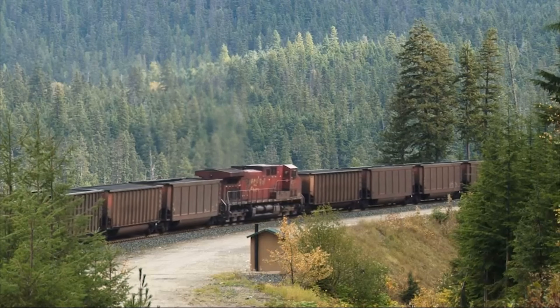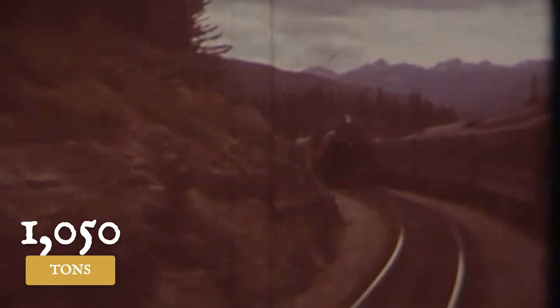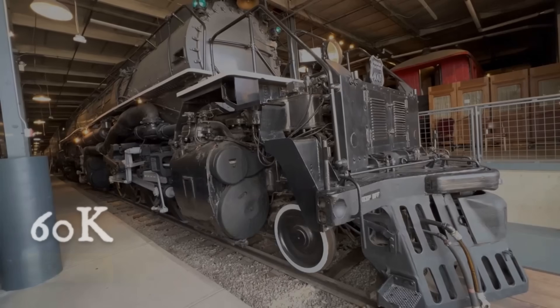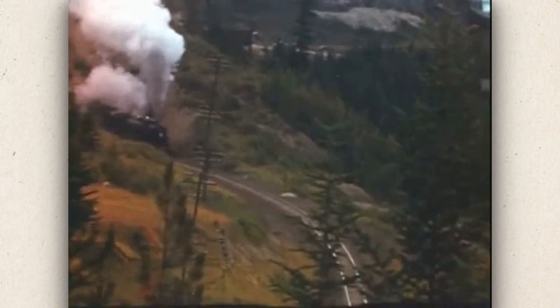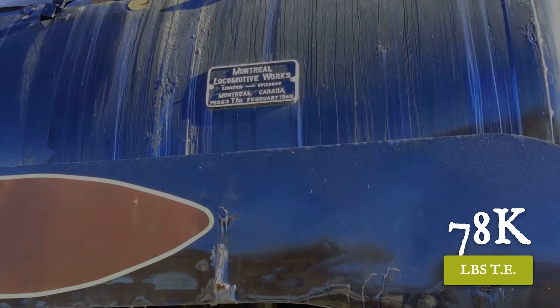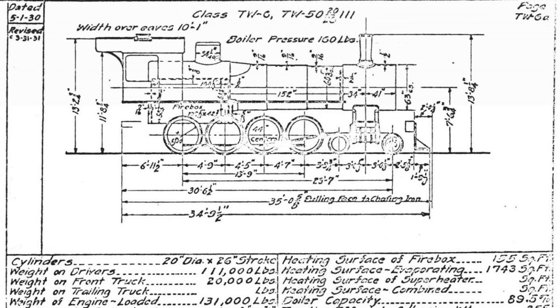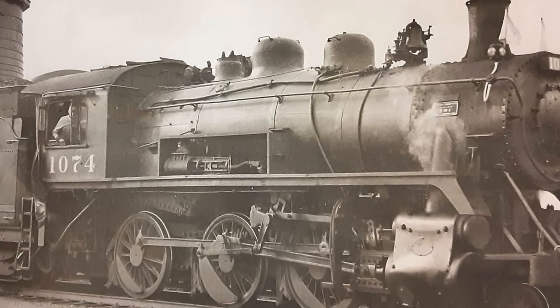Rogers Pass, at 2.2%, demanded different mathematics. The Selkirks, rated for about 1,050 tons on the lesser west slope grades, needed roughly 60,000 pounds of tractive effort just to overcome the climb and rolling resistance. 12-degree curves meant another 10,000 pounds of resistance. The Selkirk's 78,000 pounds of tractive effort left 17,500 pounds in reserve — a 22% margin. Not just moving the train, dominating it.